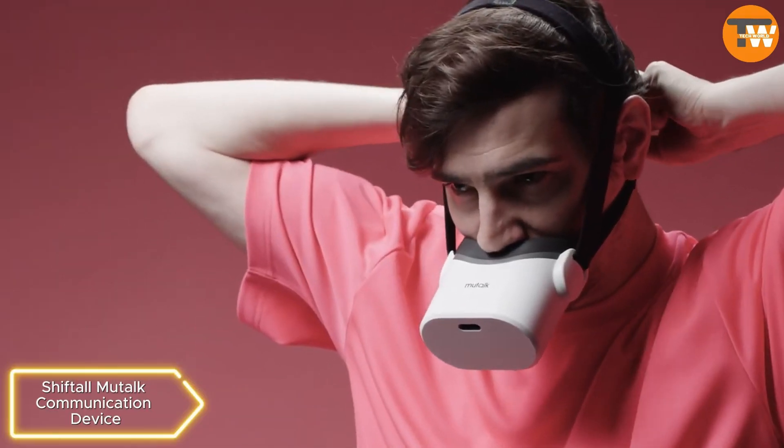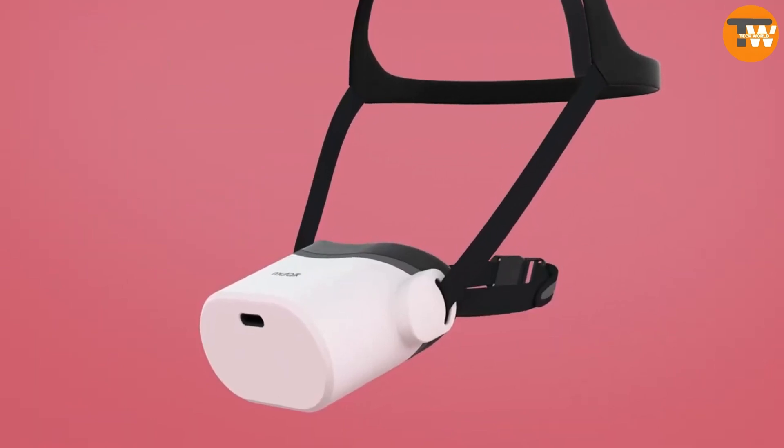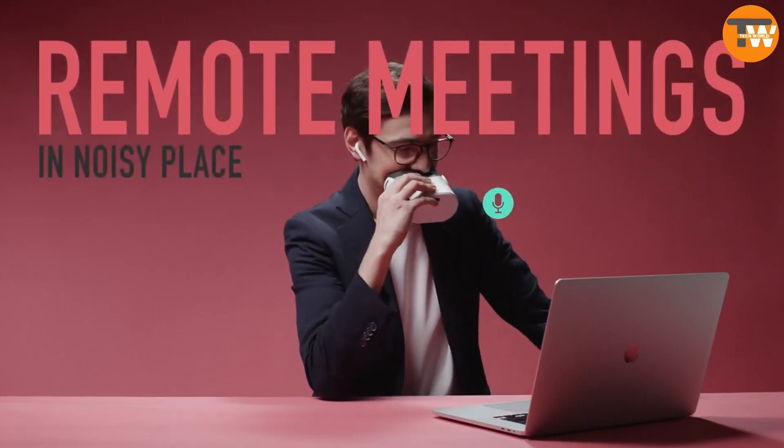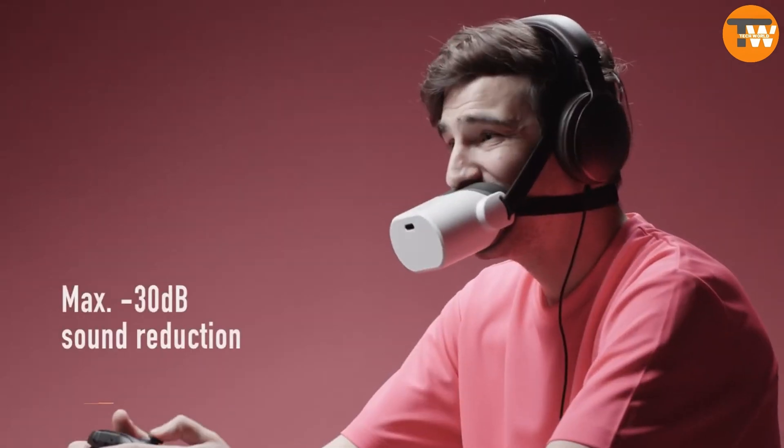Shifton Communication Device: This unusual-looking gadget from Japan aims to reduce speech volume by 20 to 30 decibels, enabling private communication via Bluetooth connectivity. Priced around $156, it provides up to 8 hours of communication on a single charge.